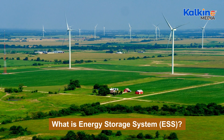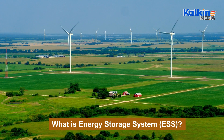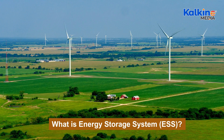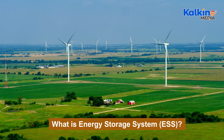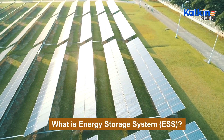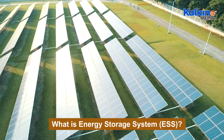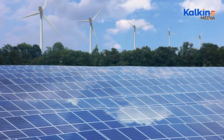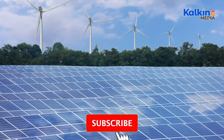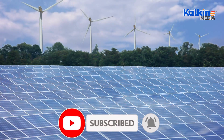The benefits of ESS extend beyond cost savings and flexibility. These systems enhance operational flexibility, provide backup during power disruptions, and integrate multiple resources for energy generation. An eco-friendly option, ESS minimizes GHG emissions by storing and efficiently utilizing energy. Due to these attributes, ESS has become an essential tool for energy suppliers committed to reducing environmental impact and promoting sustainable energy use.